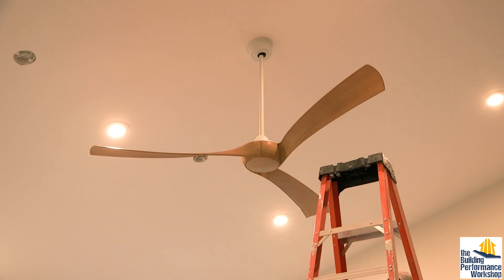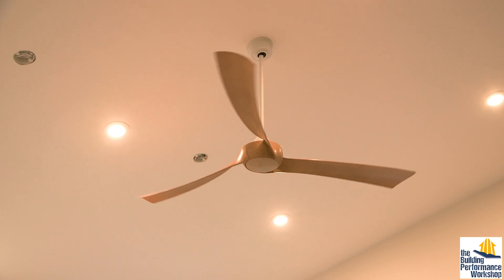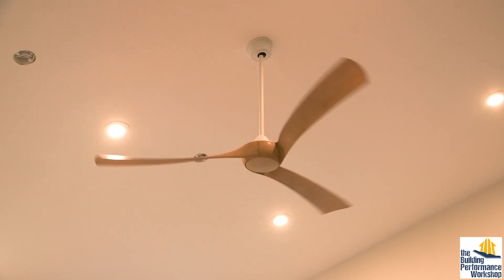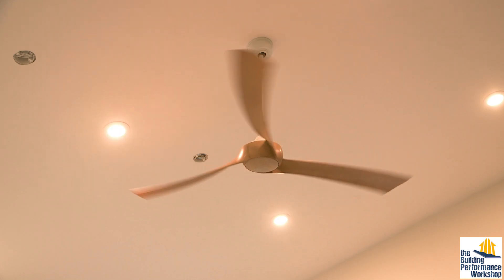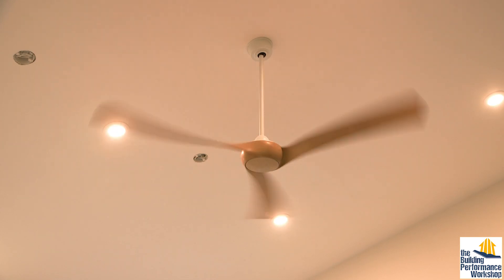A floor-mount fan right next to your face is going to cool you off a lot. Likewise, if you put a fan 10 feet up in the air, you're not going to feel the effect of it — which is fine as long as you don't want to feel air blowing on your skin, which we do not, unless it's super hot inside. And it should never be, because our house is super airtight and super insulated.